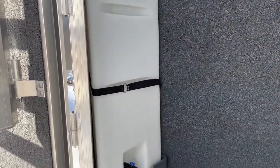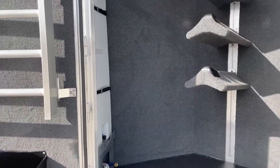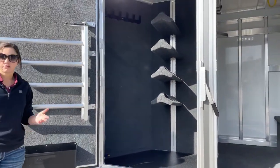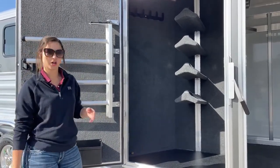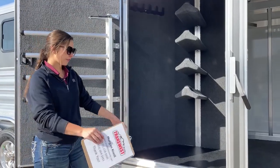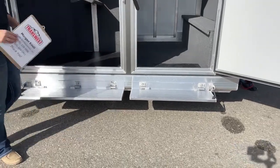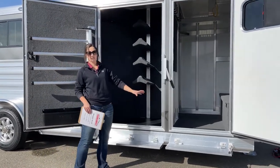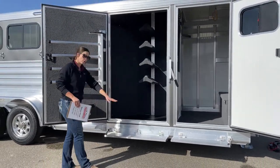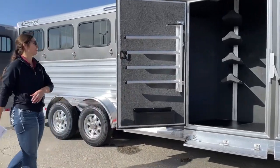That 35-gallon tank lets you take some extra water with you on the road. I always like to have a little bit in case you're stuck on the side and a few hours away — you at least have water to offer to the horses or dogs or other animals you have with you. And on this one we do have steps — these are each individual based on the door — and having that step gives you that extra space lower to the ground, so you can step up into the trailer with ease and not have to jump up.